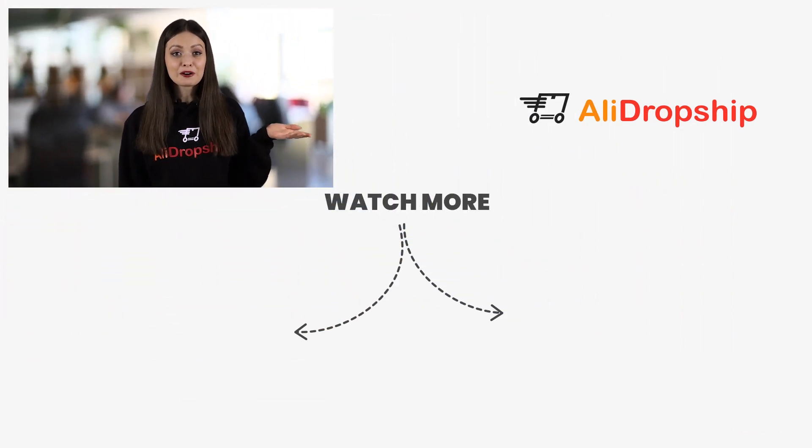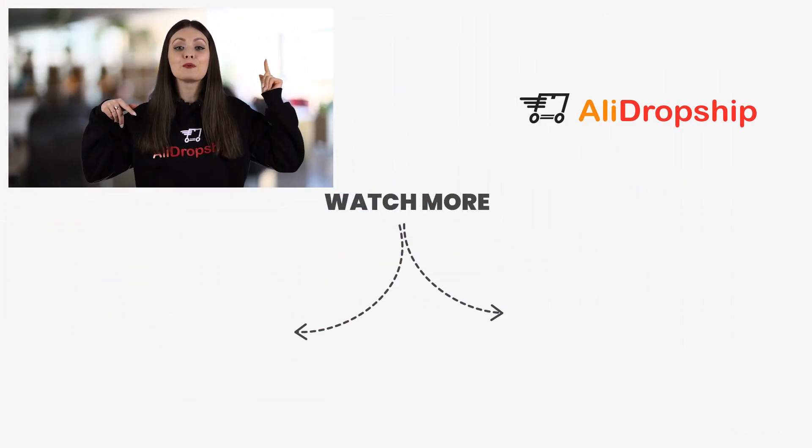We hope you find this video helpful. Be sure to subscribe to our channel to stay updated on our latest releases. If you have any questions, leave us a comment down below and I'll be sure to answer you. My name is Alicia and thanks for watching! Interested in seeing how our AliDropship custom stores work? Just click the video here to learn more!